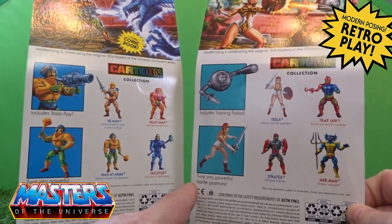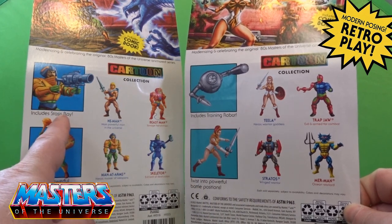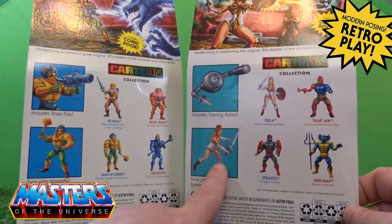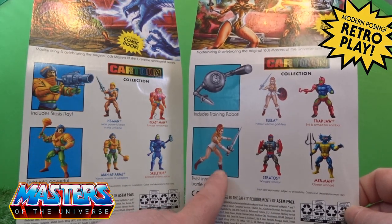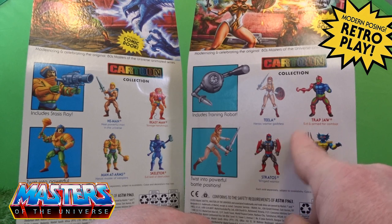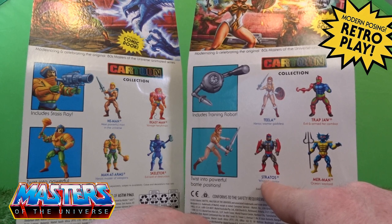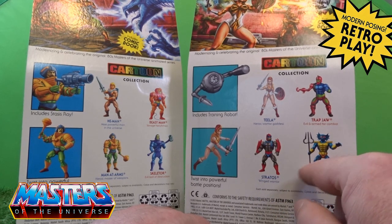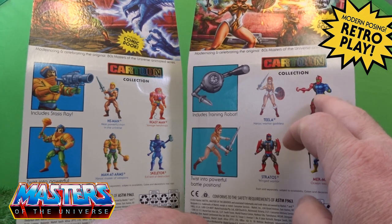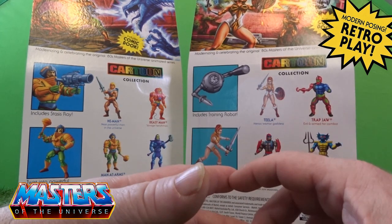The cross-sells show that Teela comes with a training robot where Man at Arms has the stasis ray. Teela this time also comes with a sword. Teela is in the second wave because she comes with Trap Jaw, Stratos, and that wave, and also Merman. Trap Jaw is now available on BBTS.